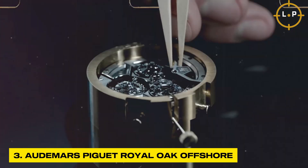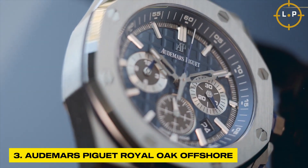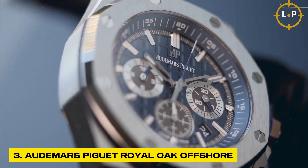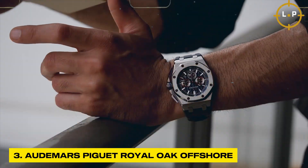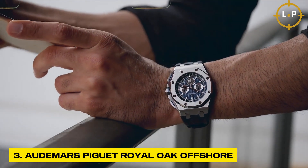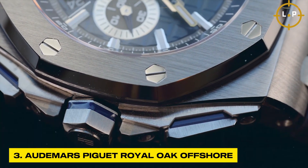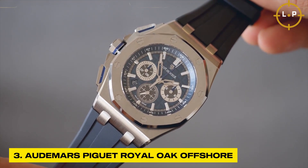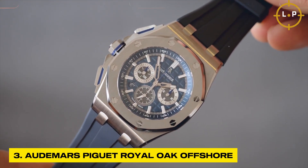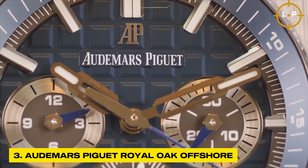Meticulously crafted with unparalleled attention to detail, this exceptional watch showcases the seamless fusion of precious metals, diamonds, and intricate complications. From the signature octagonal bezel that exudes bold charm, to the robust case and bracelet that convey strength and reliability, every component of the Royal Oak Offshore is finished and polished to absolute perfection.